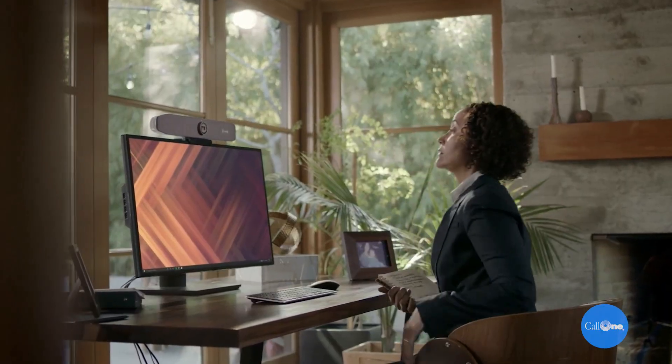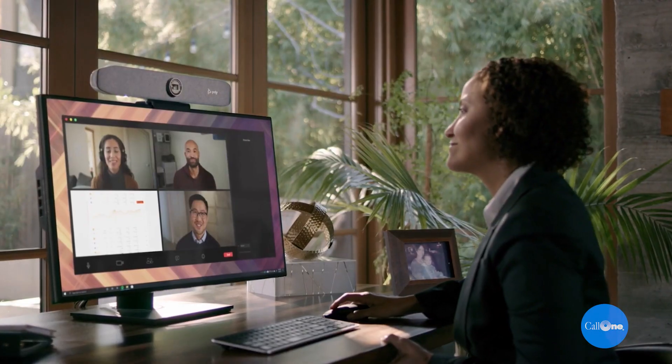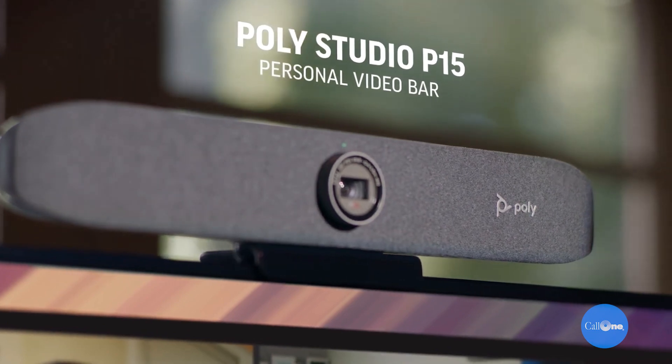PolyLens is our strategy around how do we do device management from the cloud. We've got all these devices that we're launching and putting out there, from our Studio X collab bars to our P-Series devices. PolyLens is our strategy around how do we solve these IT problems for deployment, changes, and reporting — things like updating software, changing configurations, and understanding adoption. It's our cloud solution for customers buying our Poly products.